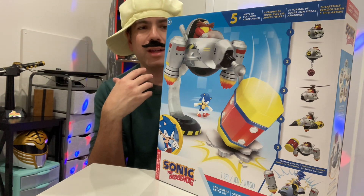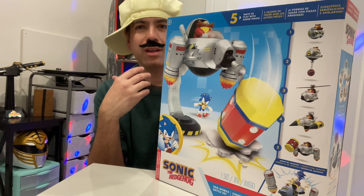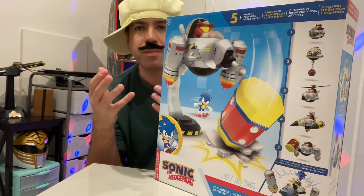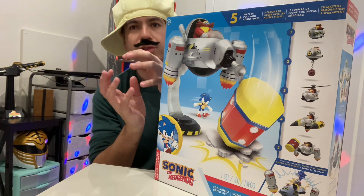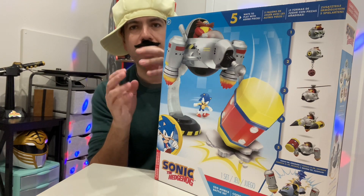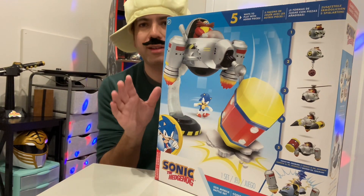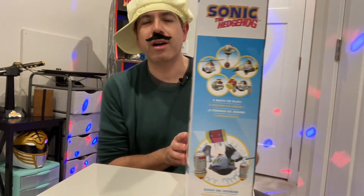It's my understanding that they have done iterations as far as being statues. And for Sonic Boom, they did release a smaller scale version of it for Eggman and his battleship. But this is the first time they've really given it good attention. So we're going to unbox it today.